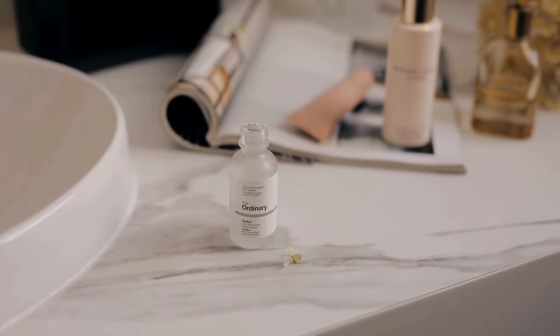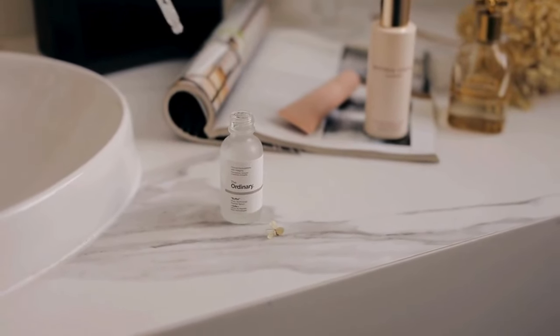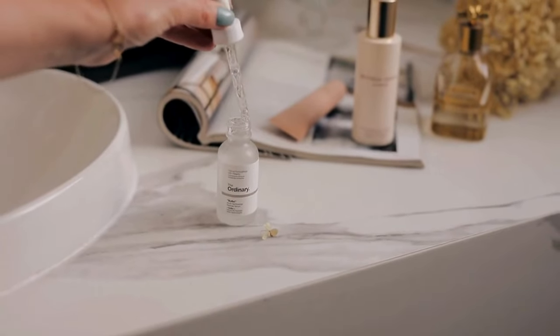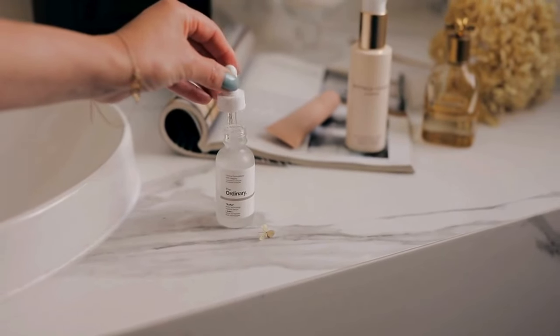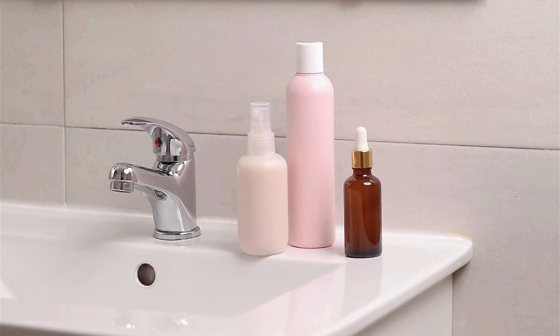Is your bathroom a cluttered mess of half-empty bottles and random products? You're not alone. The good news is that with just a few simple changes, you can transform it into a space that feels organized and stress-free. Hi everyone, welcome back to Modern Minimalism. Today we're diving into how to declutter your bathroom products. This video will guide you through easy steps to create a clean, serene bathroom environment.